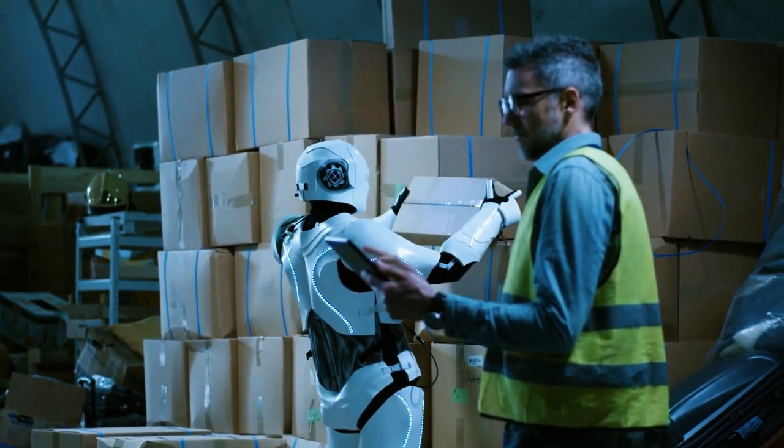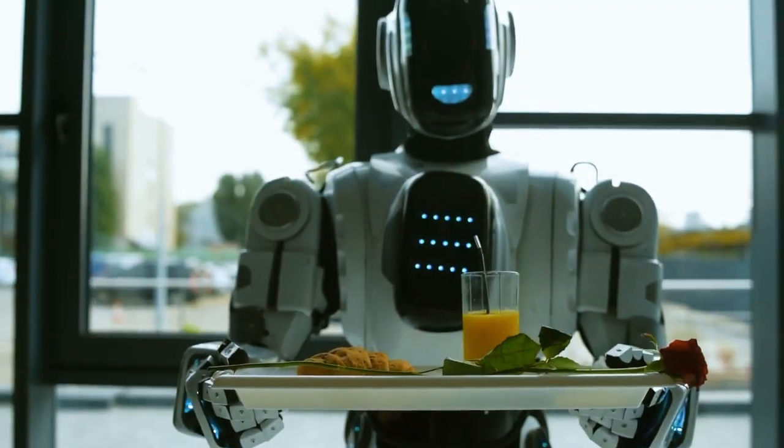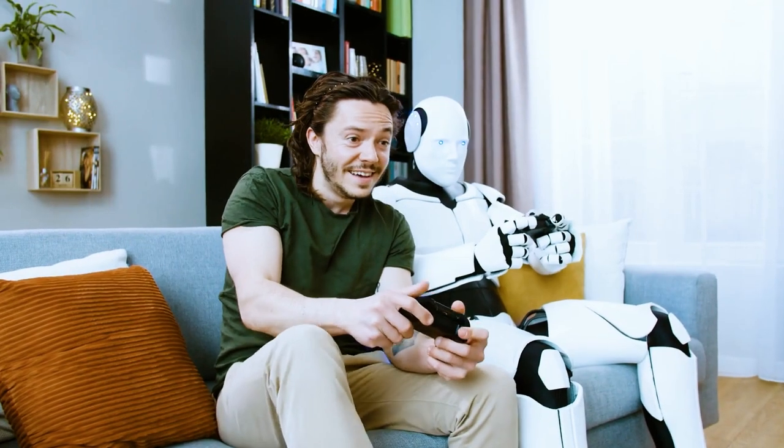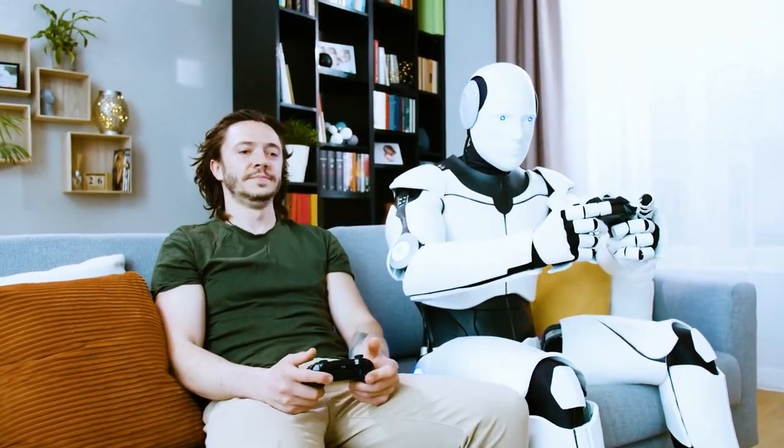It's not just an expense — it should be viewed as an investment in your productivity. While the robot may not perform mind-blowing feats, it will be a reliable and helpful companion.